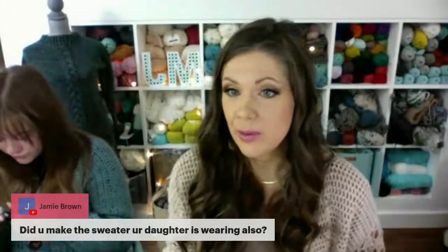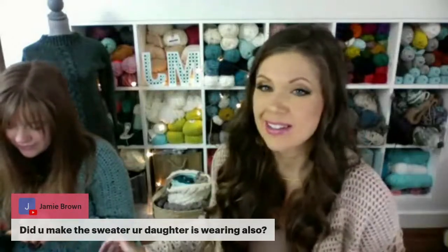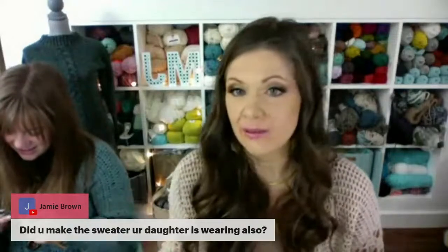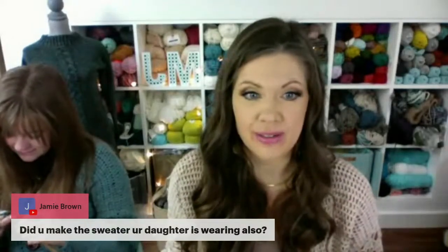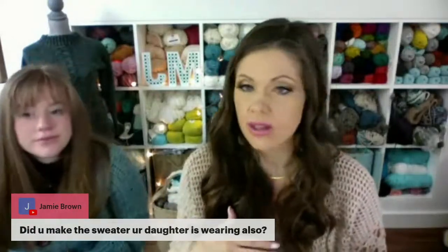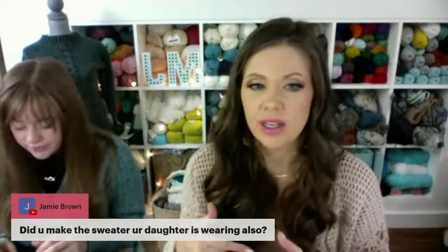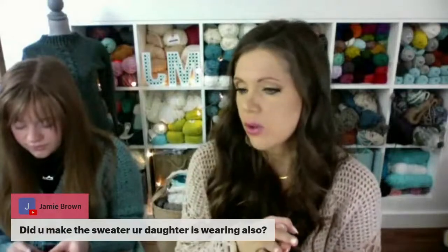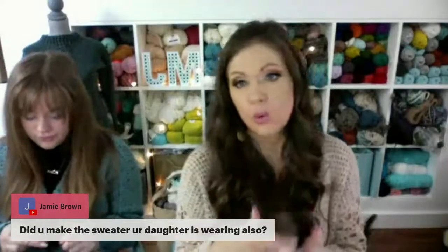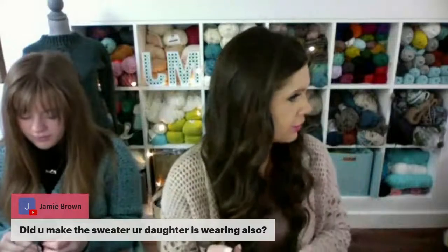Emma's wearing the Lakeside Cardigan — this is the one she wanted to steal from me from the get-go. That video is on my YouTube channel. All of my garment patterns come in XS to 5X, so we cover everybody. The video tutorials are usually done in one size, but watching one size will teach you how to crochet the pattern, and you can just follow along with the written pattern for your size, doing the additional rows or stitches you need.